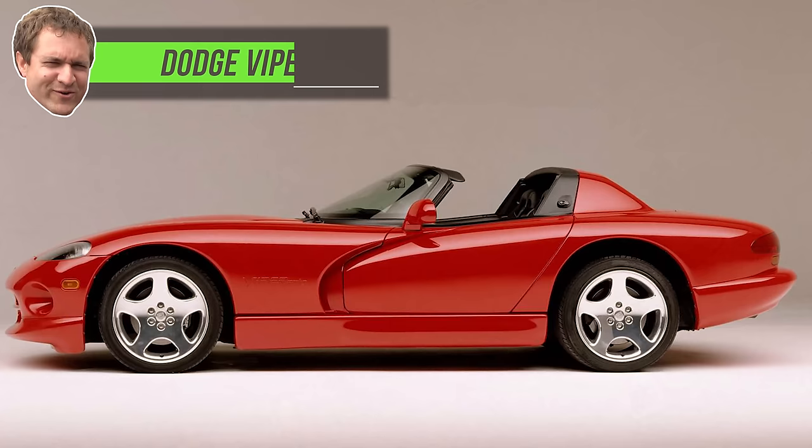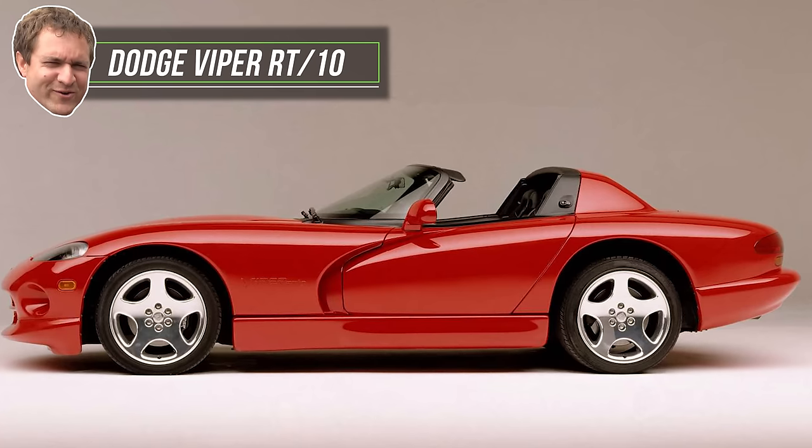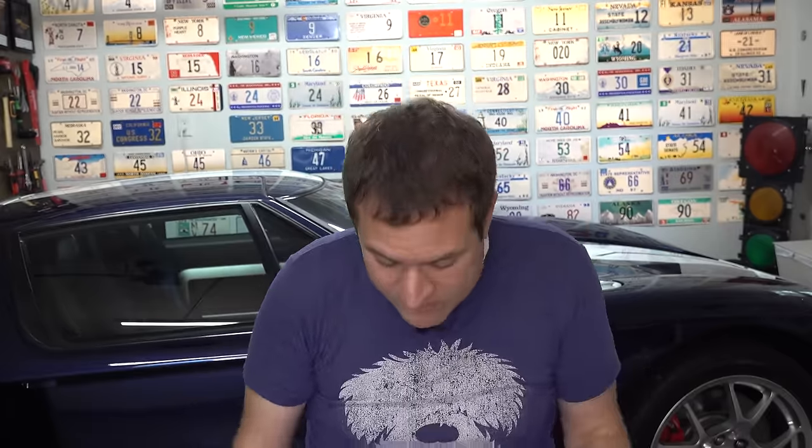I don't think the F10 M5s will shoot up dramatically in value — I just think it's a lot of car for the money, and someday they might appreciate a little. Next up: the Dodge Viper RT10. I always bring up the Viper in videos about bargain cars. Vipers shot up in value in late 2020 and 2021, but since then throughout 2022 they have fallen fast. I thought they were bargains even after the huge rise, and now they're becoming even greater bargains since they're falling off a cliff.